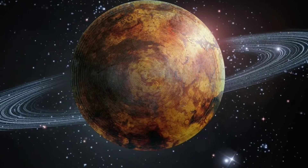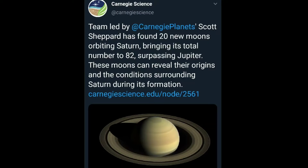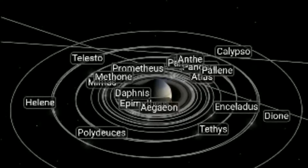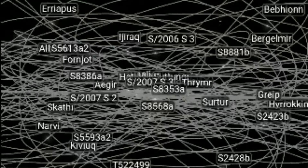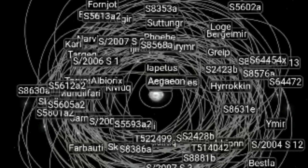American astronomer Scott Sheffield announced the discovery of 20 new moons of Saturn by his team at the Carnegie Institution of Science on Monday. Following this, Saturn has won the game of moons and become the planet with the most number of moons in the solar system. So far, astronomers have discovered 82 moons around Saturn, while only 79 satellites have been spotted around Jupiter.